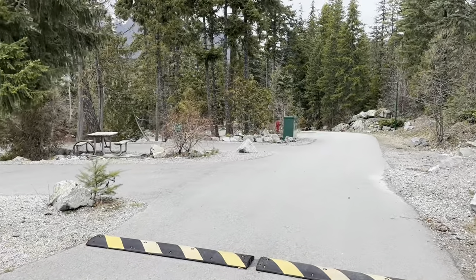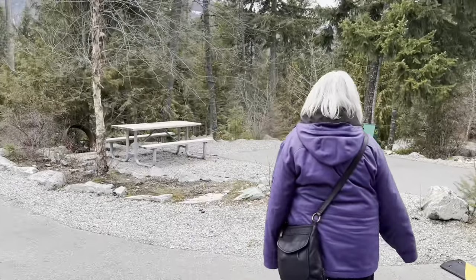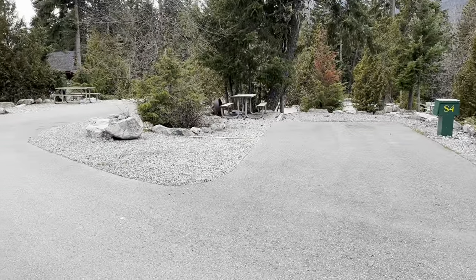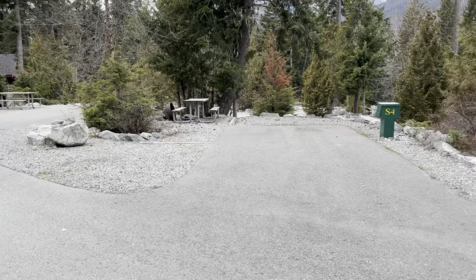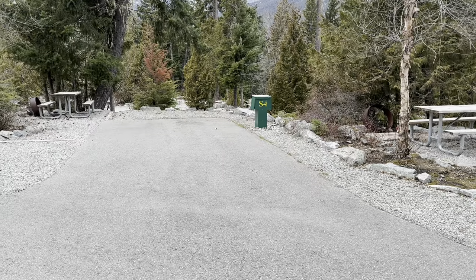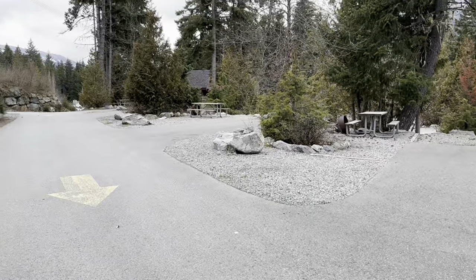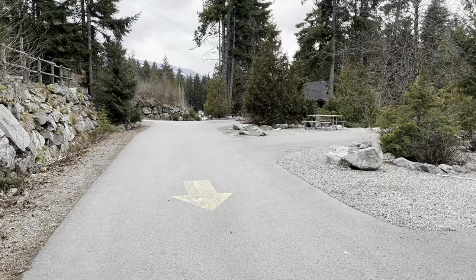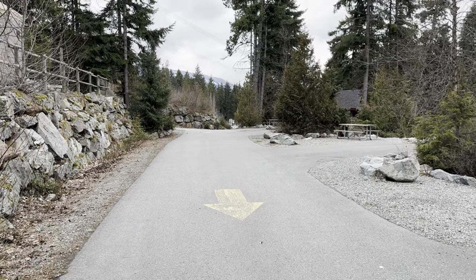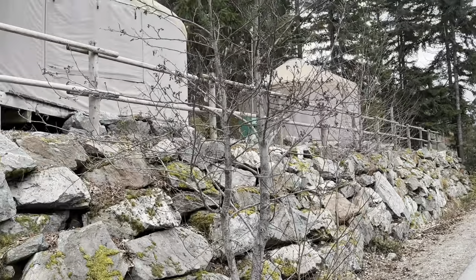This is the upper RV site — it's actually closed off. We walked in this time of year; they probably have it closed because they don't really need it. These sites aren't full service: they have electric and water but no sewage. However, there is a dump station back there at the parking lot. This area also has two yurts adjoining it.